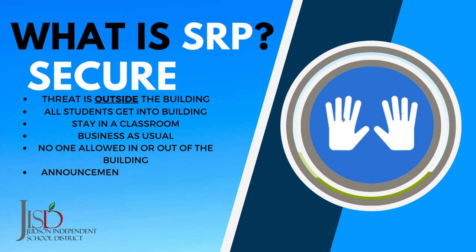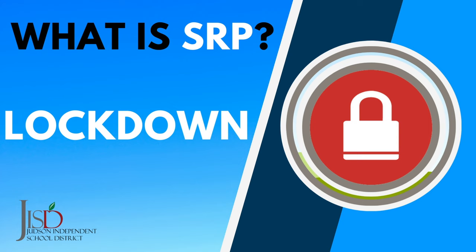During a Secure, nobody will be allowed in or out of the building. A Secure is over once a release statement is made.